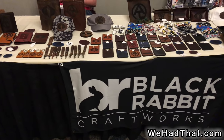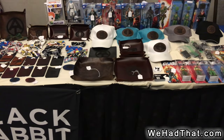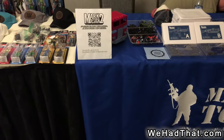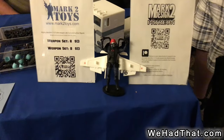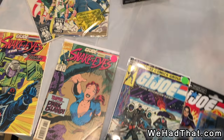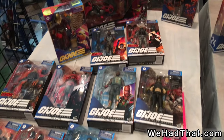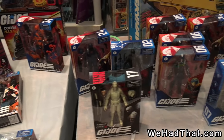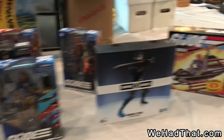Black Rabbit Craftworks was making a variety of leather goods. There's also some G.I. Joe figures there. And Mark II Toys, which had this awesome, cool piece — what I'm assuming is 3D printed. Here we've got a variety of comic books and G.I. Joe Classified figures. I checked the price on some of these Classified and they were actually really cheap considering what they're going for on eBay these days.